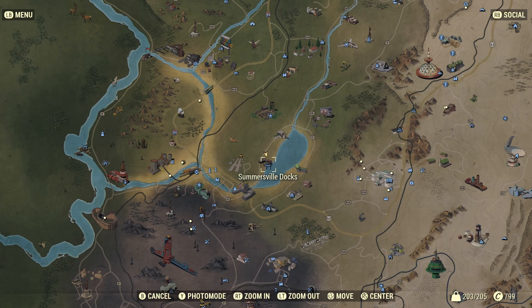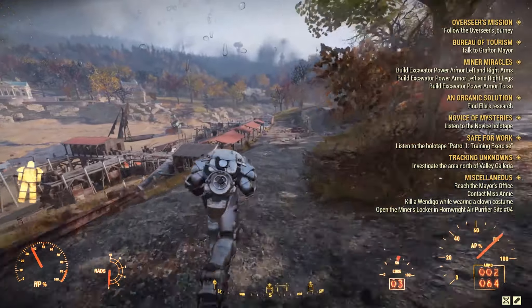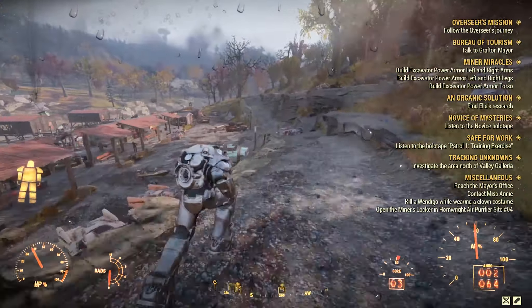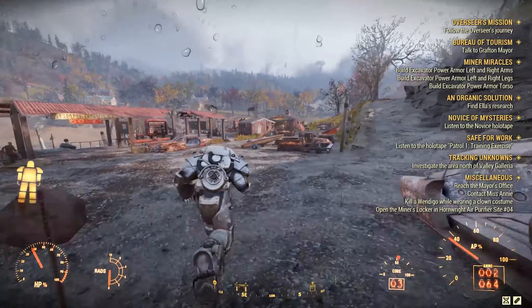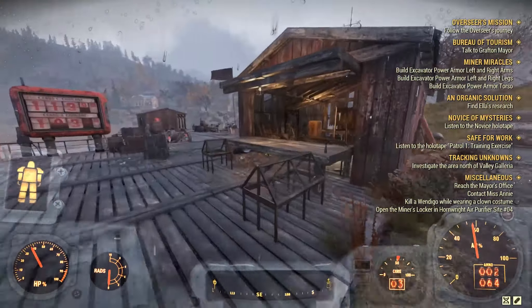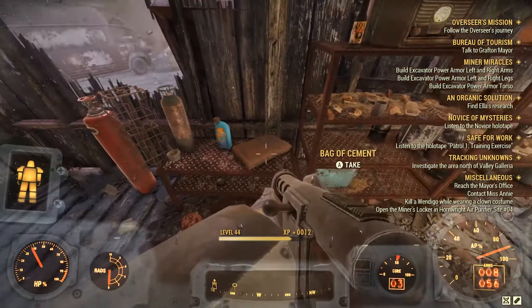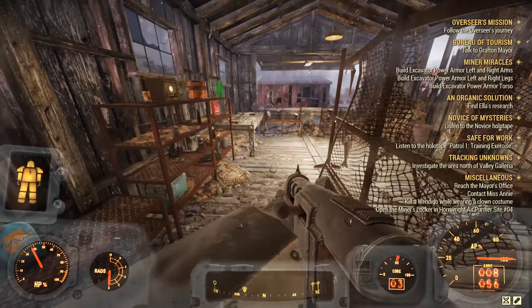After that is the Summersville Docks. Once you're there, take this path and you'll come across four bags of cement. And then one more in the building behind it. This gives you 35 concrete in total.